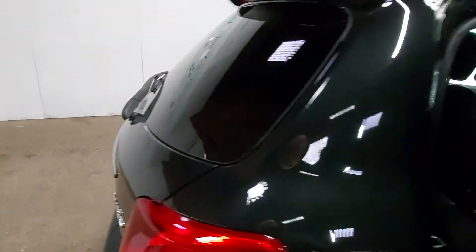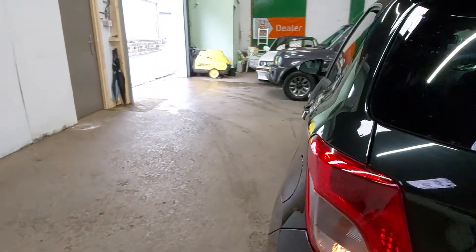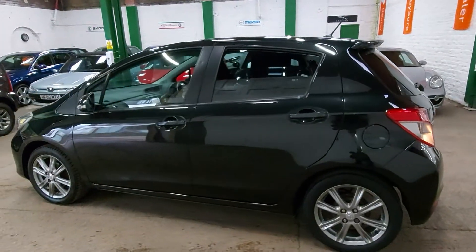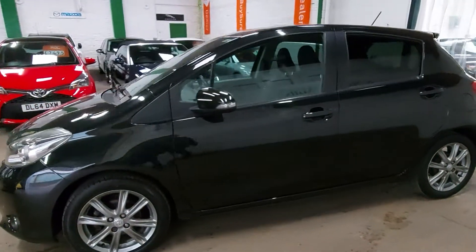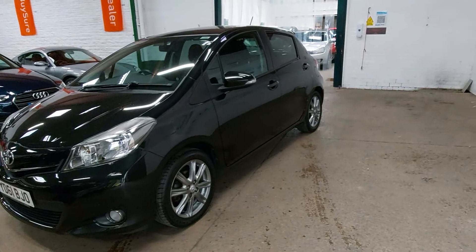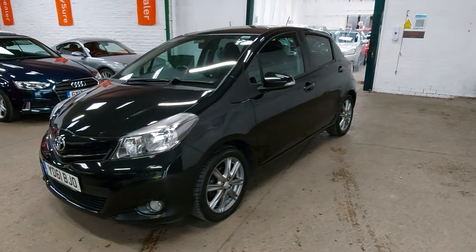It's got privacy glass in the back and on the rear screen, which keeps the back of the car nice and cool if any kids or pets are travelling with you. I can't get into the boot because I've left the ignition on, but we can come back to that. It's just been MOT'd so it's literally ready to drive away. Give us a call if you'd like to know any more — thanks for watching.